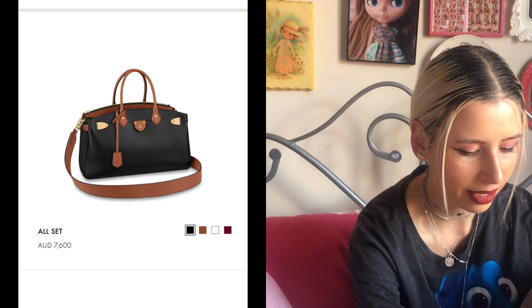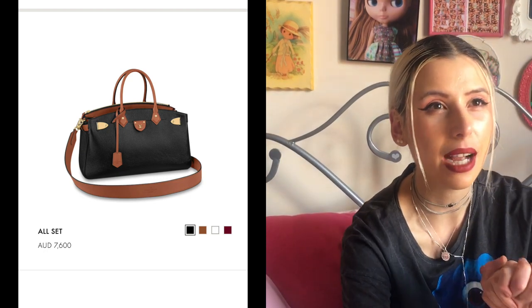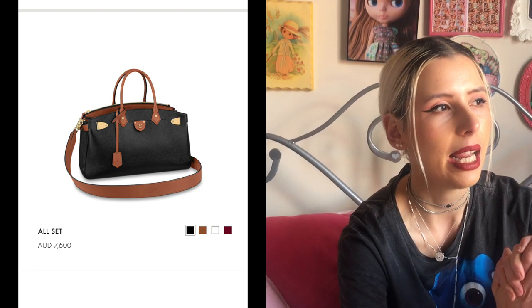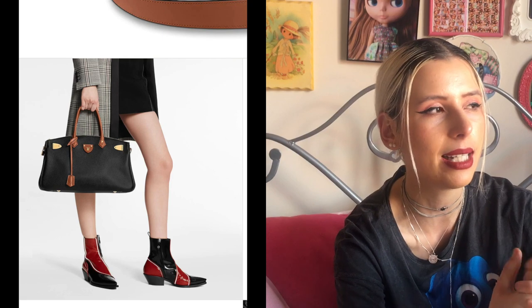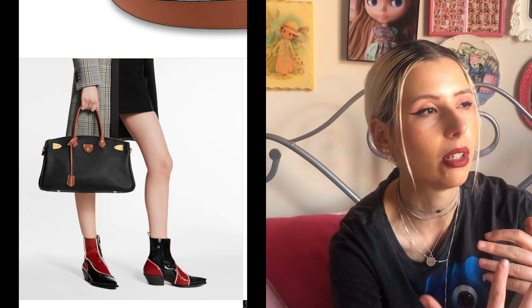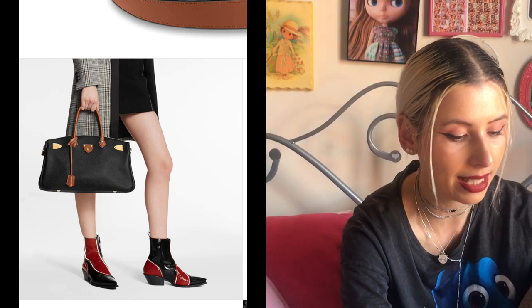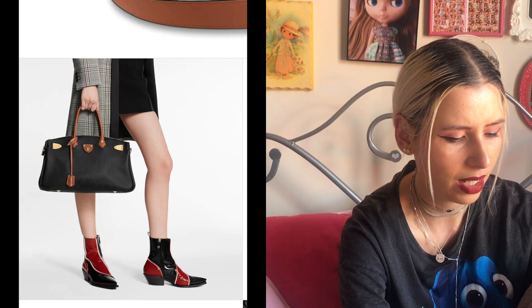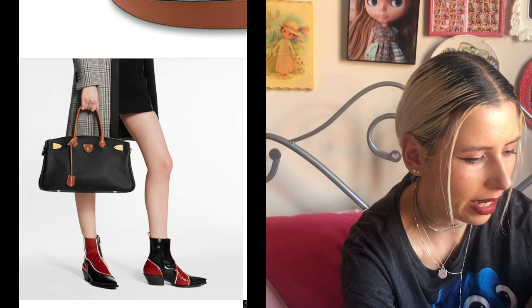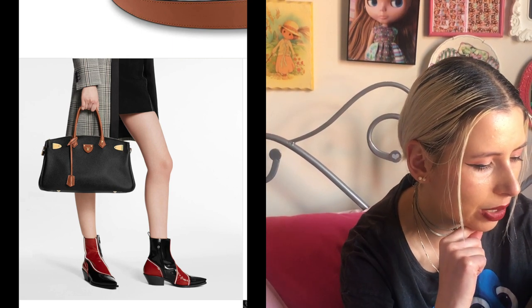There's a new bag called the All Set and it's a very long, Hermès Birkin-esque looking style. I feel like if I saw someone wearing this in real life I'd think they must be so rich, because it's not a hype bag at all. It's $7,600 — a price point where you'd normally fork out for something like a Chanel flap bag. But this All Set actually looks really chic; it literally has the same aesthetic as a Birkin but with a zip, making it a bit more functional.